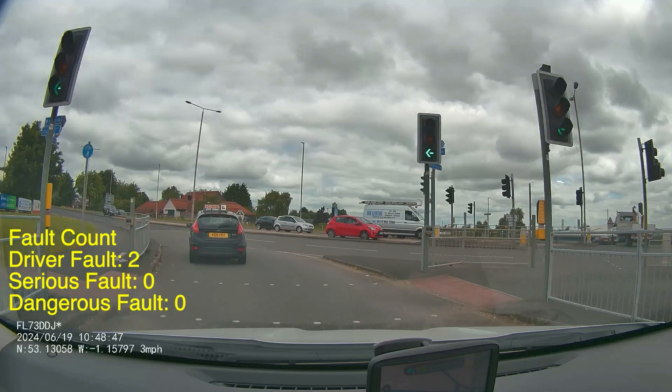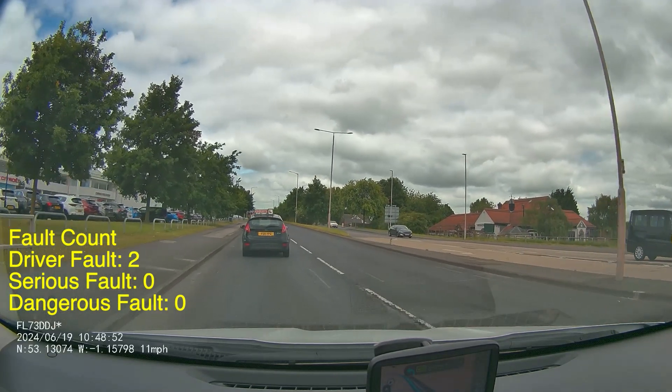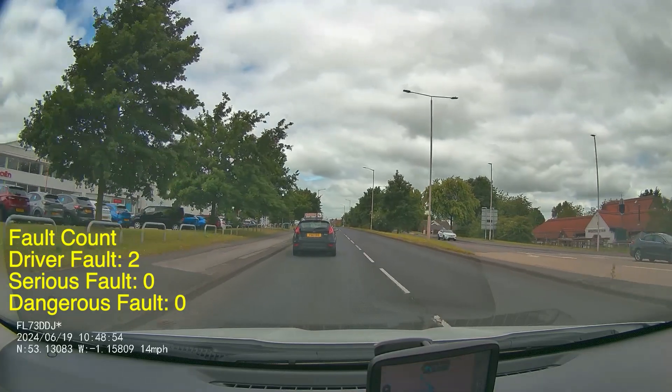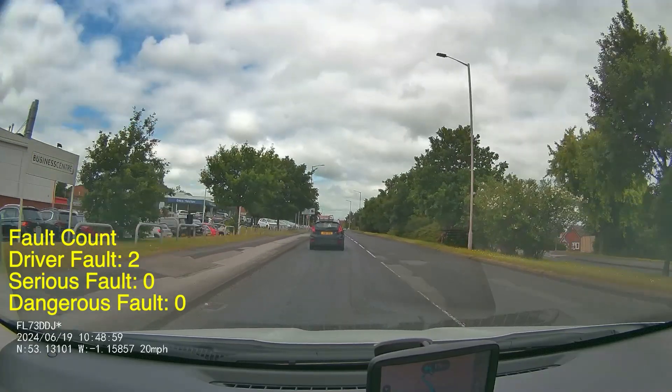Make sure you're not misleading people as you approach. And if you do make a mistake, correct it — like this pupil did. He put the signal on, spotted that side road and cancelled it straight away. That's why it's only going to go down as a driver fault on this occasion.